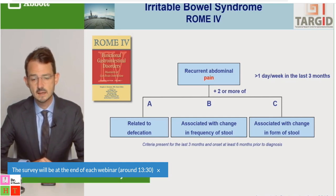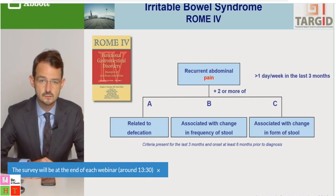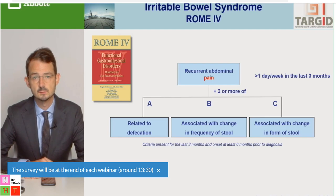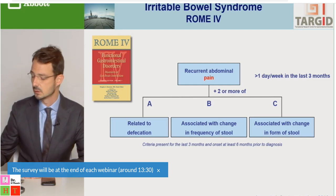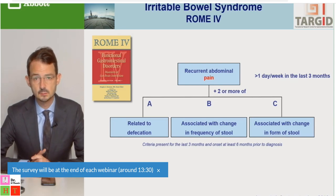There can also be an association between a change in frequency — less or more frequent — and change in consistency, more or less loose, of the stool. Two out of three of these conditions must be fulfilled together with the abdominal pain. There is also a frequency criterion: symptoms must be present for at least one day per week with onset at least six months before diagnosis.